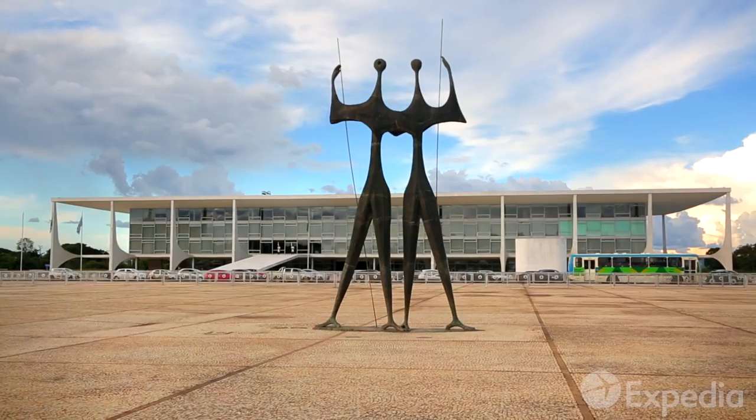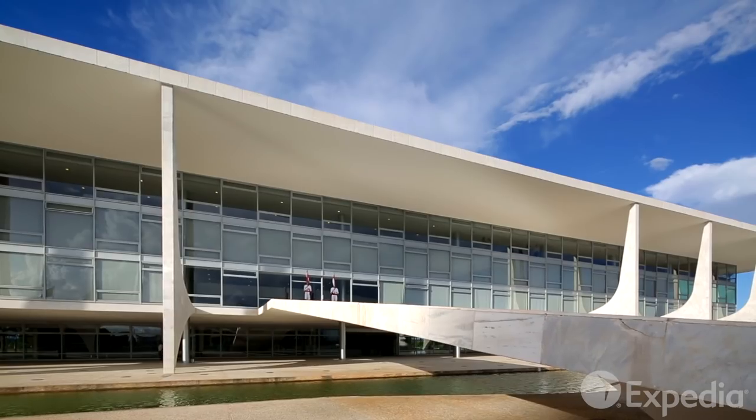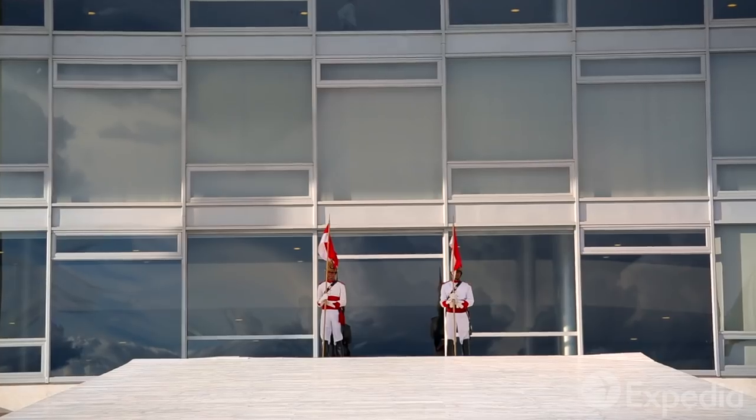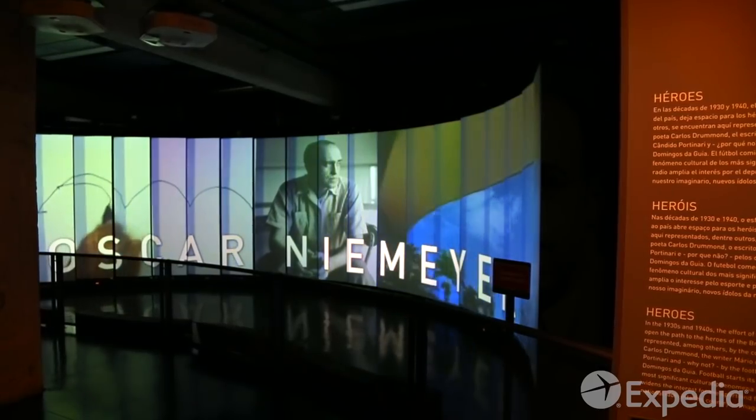The whole city was shaped around the wide-open space of the Praça dos Tres Poderes. Admire the façade of the Planalto Palace, the seat of government — a perfect example of modernism designed by Oscar Niemeyer.